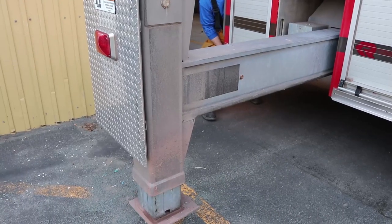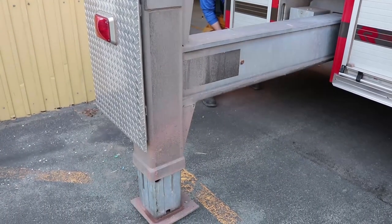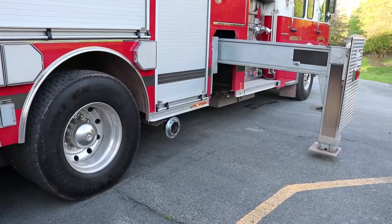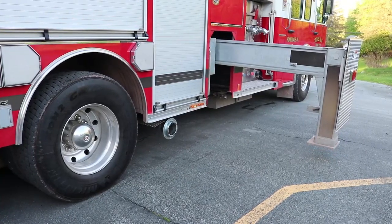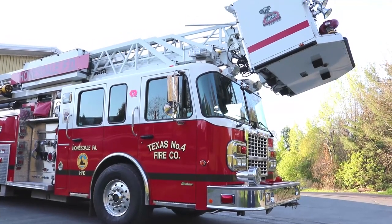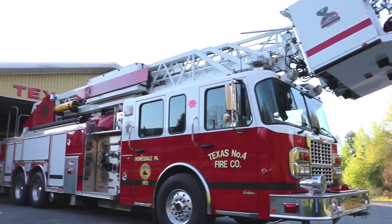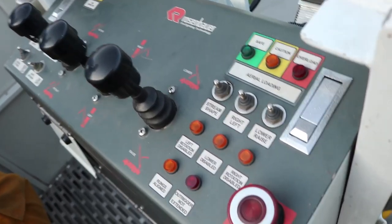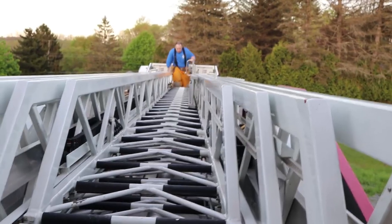These large outriggers help steady the truck while we're using the ladder and bucket on top to reach tall buildings. These are the controls we use to raise and lower the ladder. Wow, that looks tall.